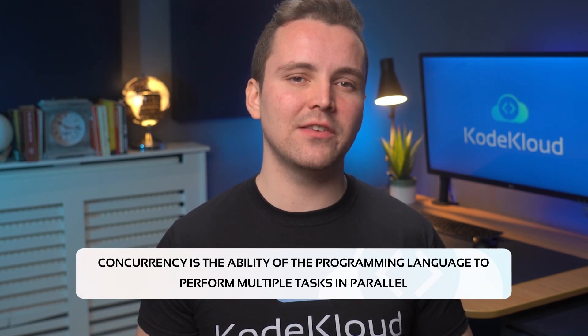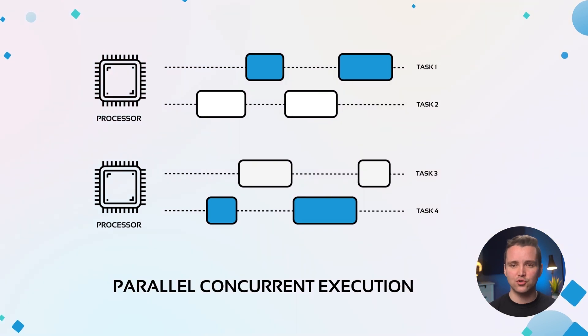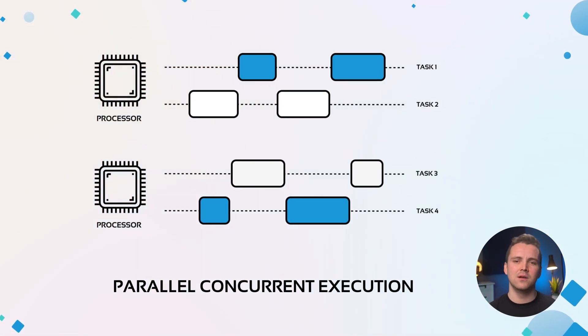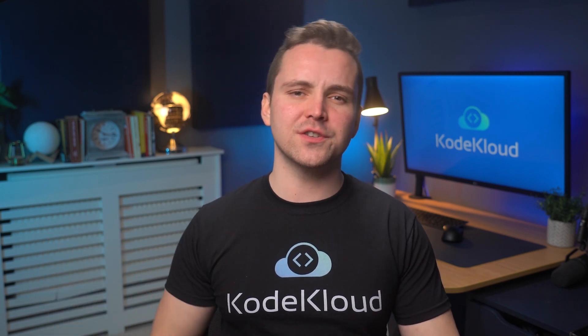The second programming language is Go. The Go programming language is an open-source language supported by Google. What Go does best is concurrency — the ability of the programming language to perform multiple tasks in parallel. So if your infrastructure requires thousands of tasks or jobs done in a short amount of time, Go may have the features that you are looking for. Simply put, if you're a DevOps or cloud engineer, it is beneficial to learn Go, as you may come across a feature that can only be done in this programming language.